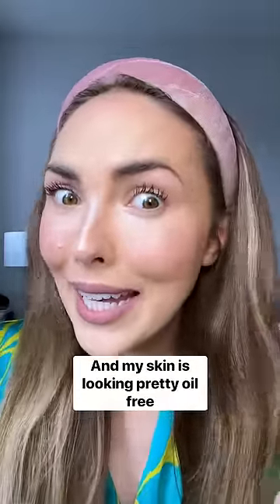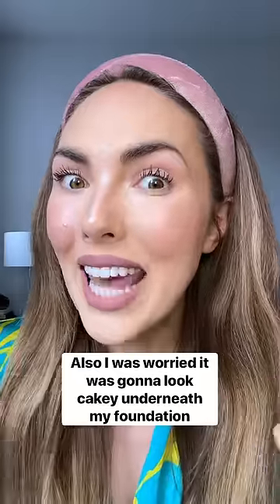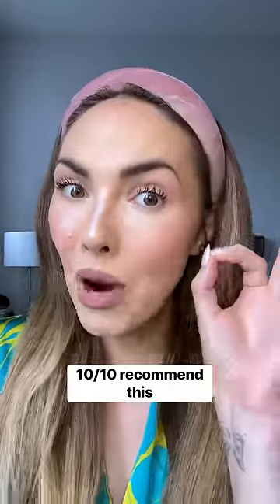Four hours later, I've been shooting content all day and my skin is looking pretty oil-free. I was worried it was gonna look cakey underneath my foundation, but honestly it doesn't. 10 out of 10, recommend this.